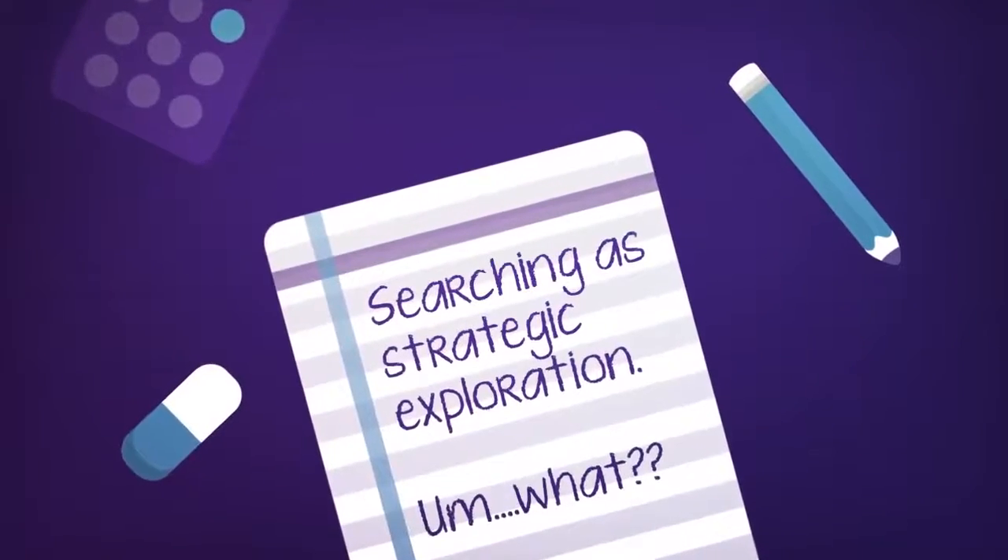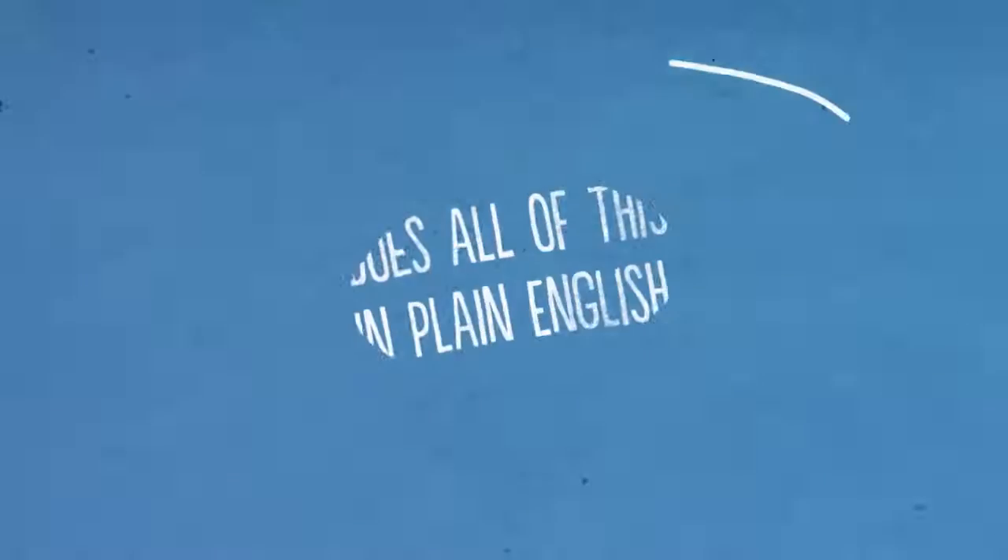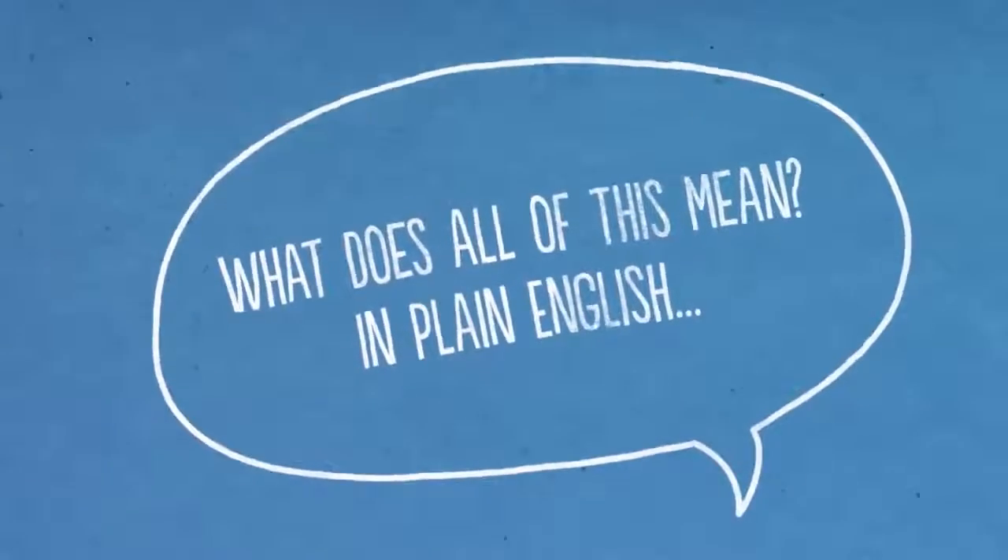So I know that probably didn't make a lot of sense to you. So what does all of this mean in plain English? Let's break it down.